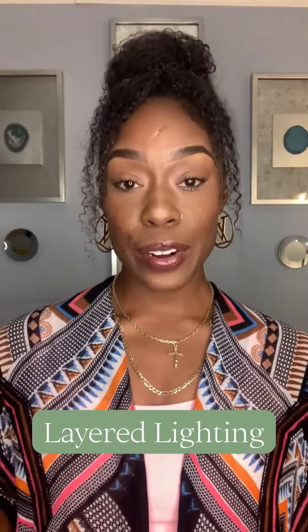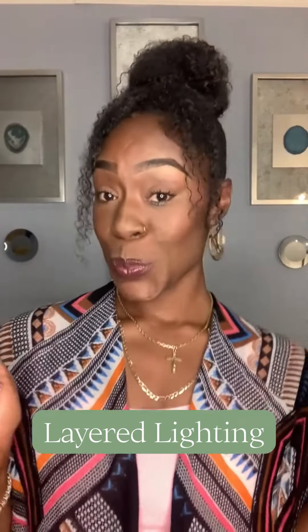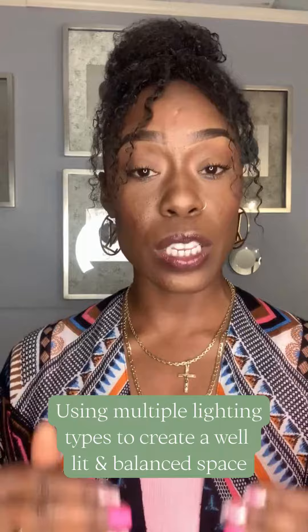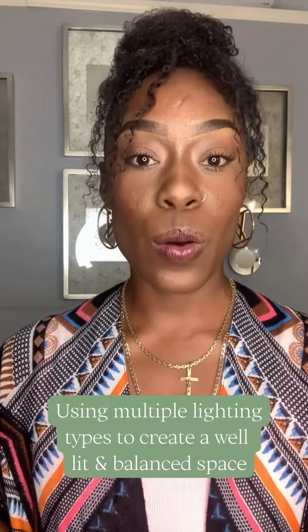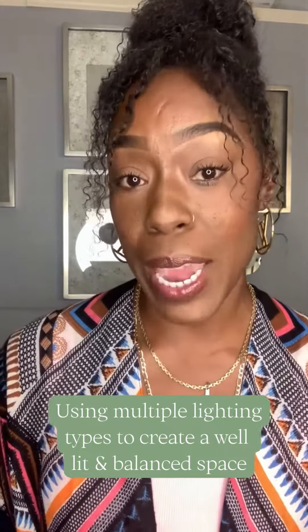Hi guys, it's your Mitzi Lighting stylist here, LaDonna, and today I want to talk to you guys about layered lighting. Layered lighting involves the use of multiple lighting types to create a well-lit and balanced space.